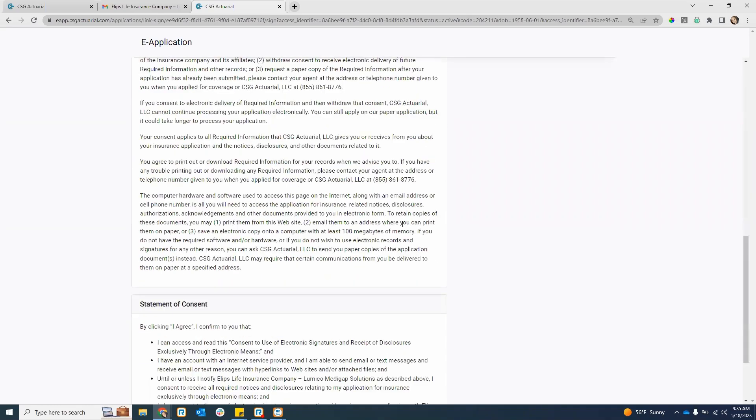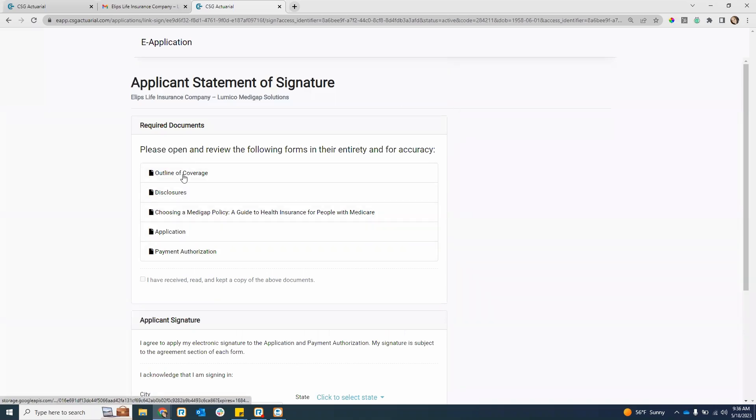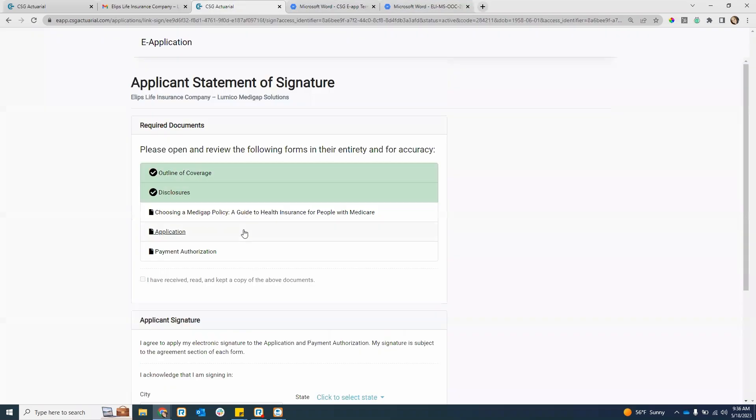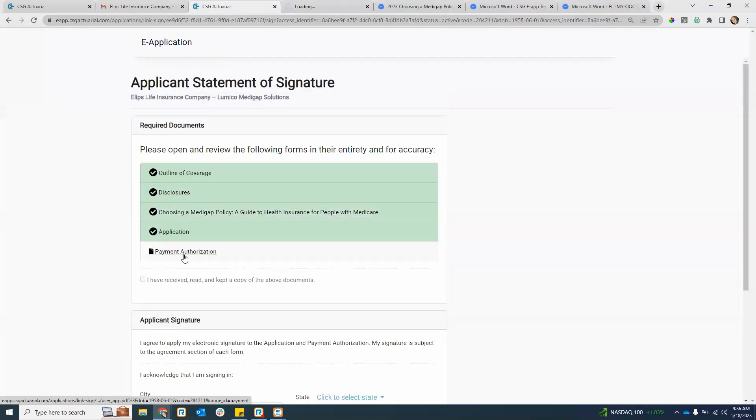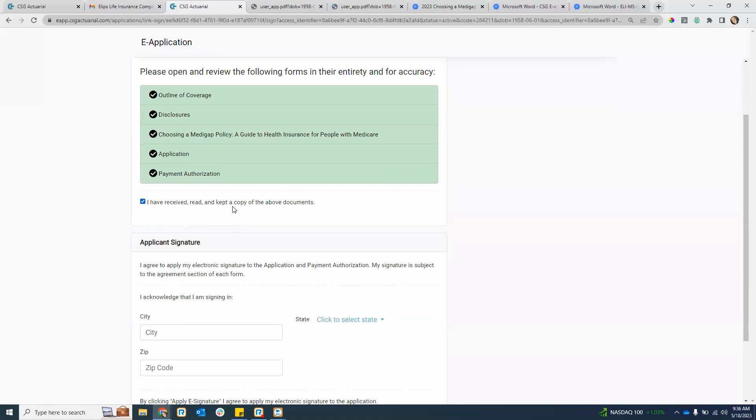The applicant will agree to the consent of doing the electronic signature, and once they hit agree, it will take them in to review the documents. These are the exact same screens they would see if they were in person with you. The client will open up and review all the forms — they have to click on each document and open them up in a new tab. The disclosures, the guide, the application. These are all the same screens if using the text signature option — the only difference is the verification code and link is sent via text instead of email.